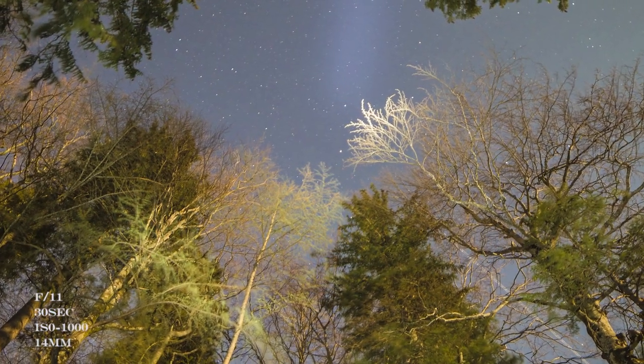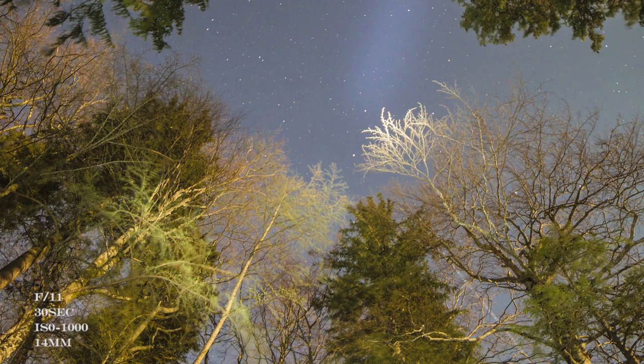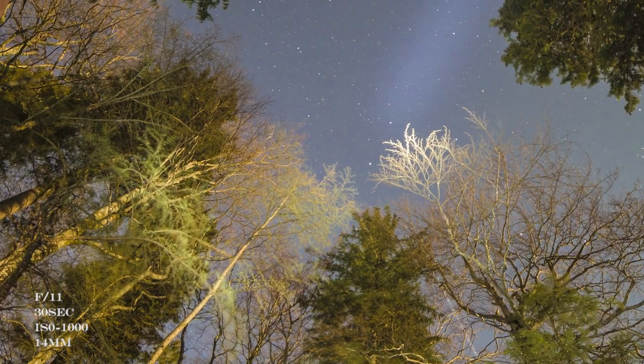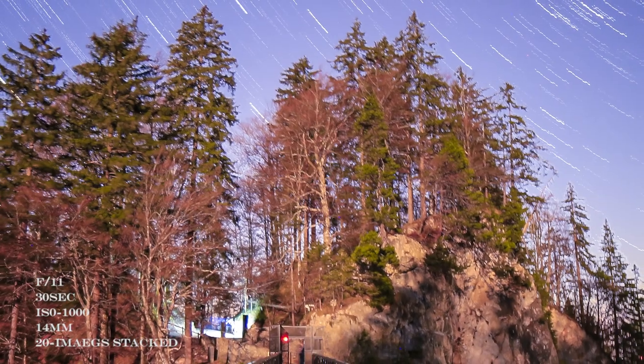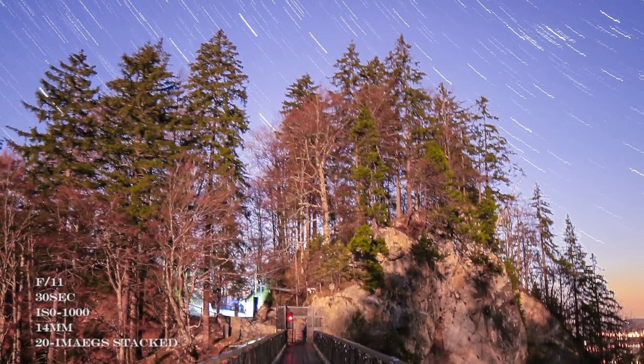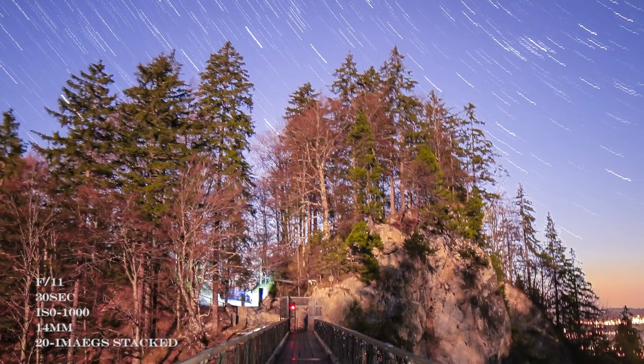We stayed back a little longer hoping to make a star trail, but I had not checked the astro information and it turned out to be a full moon night — probably the worst time to shoot an astro picture. Nevertheless we tried to get a couple of pictures, and you can see those shots.